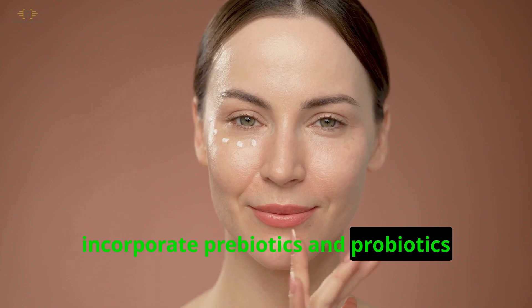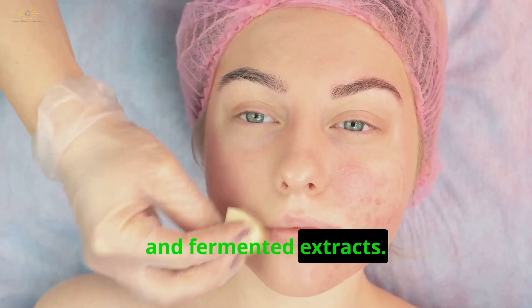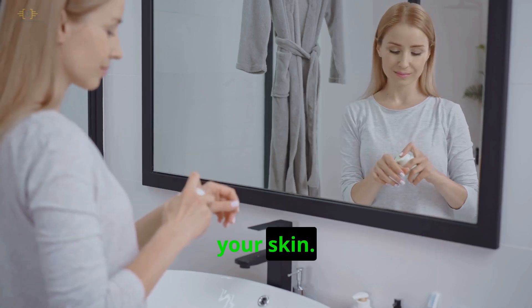Third, incorporate prebiotics and probiotics into your routine. Look for ingredients like yogurt, kombucha, and fermented extracts. These goodies feed the good bacteria on your skin.